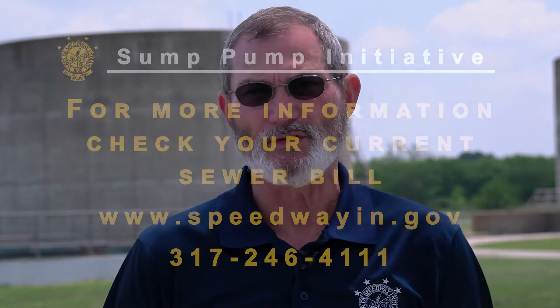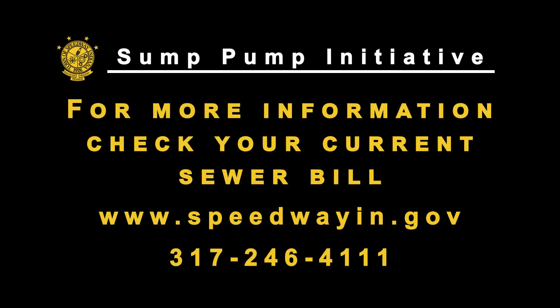These inspections are free to customers and will certify your home as in compliance with town ordinances. Please check your current sewer bill for more information. Information is also available on the town's website or by calling 317-246-4111 to schedule an appointment.